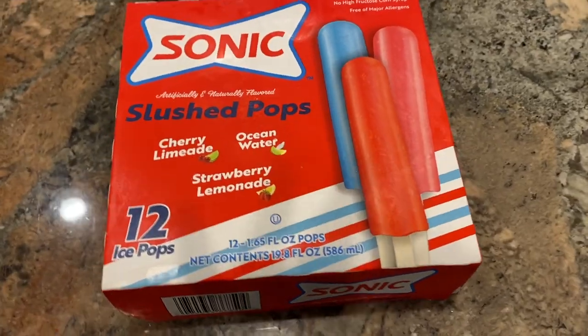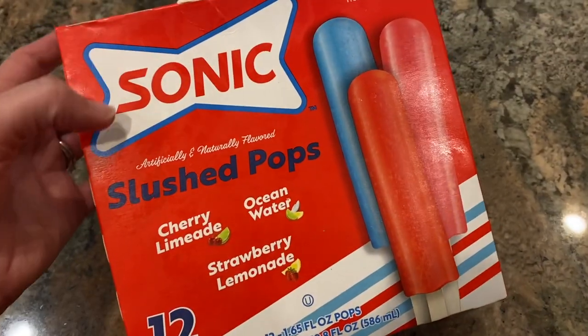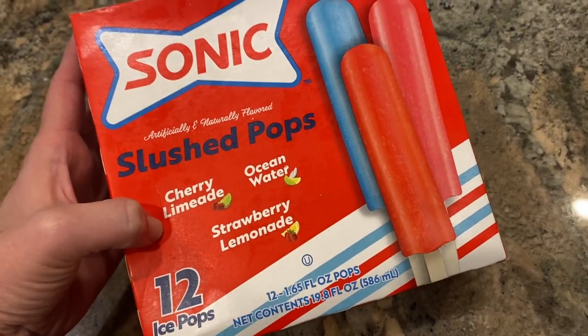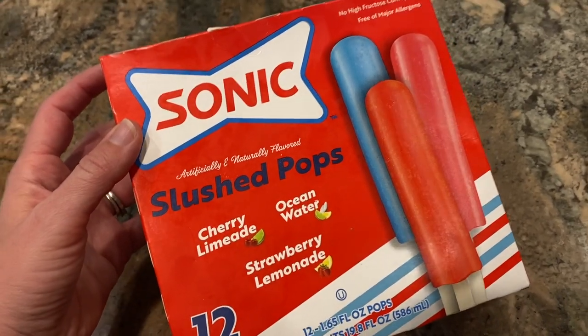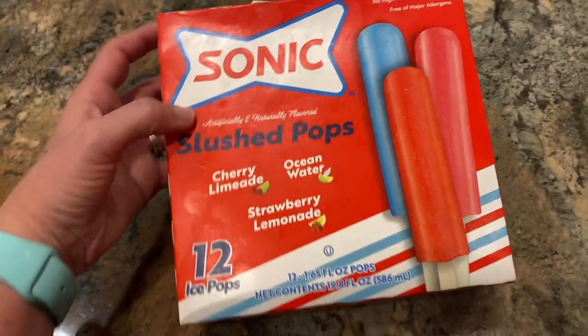I almost forgot — I also got popsicles, which I stuck straight in the freezer when we got home so they wouldn't melt. I had the Sonic Slush Pops last year in just cherry limeade, but this box had three different flavors: cherry limeade, ocean water, and strawberry lemonade. It's fun to try new kinds of popsicles — sometimes we make them at home, sometimes we buy them.